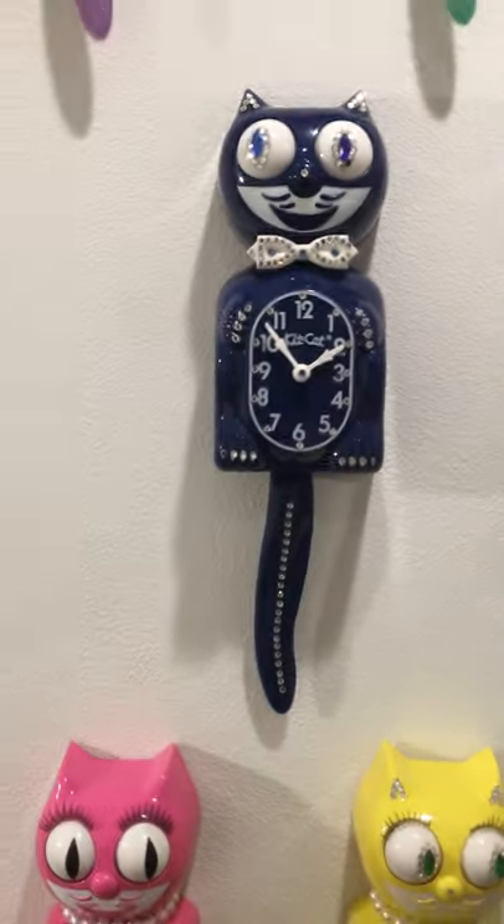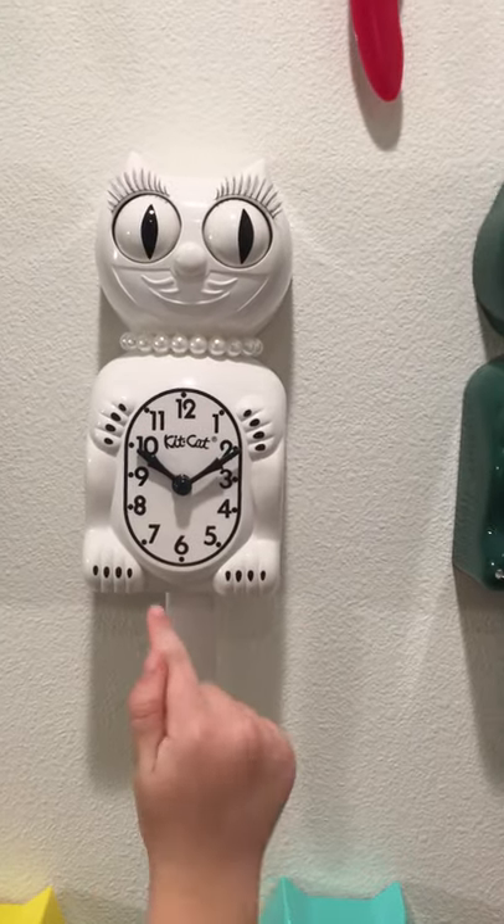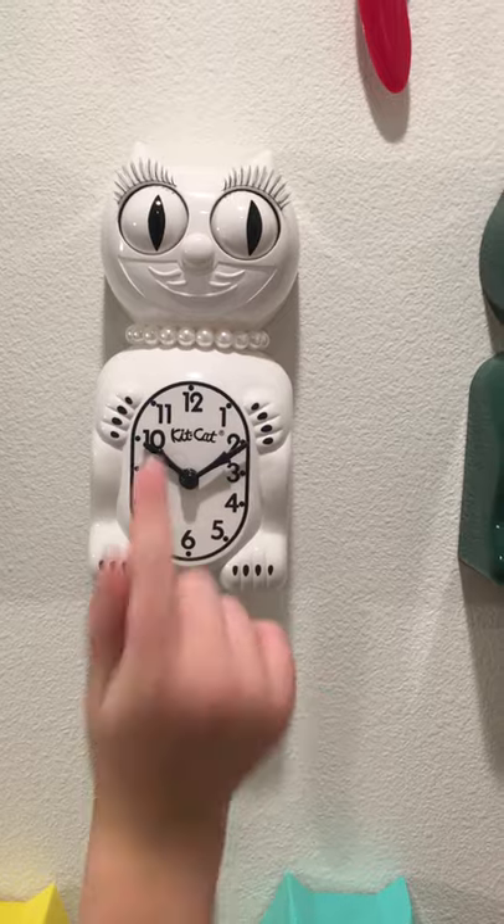I talked to Woody, who's the owner and CEO of Kit Kat, and he gave me a list. The midnight blue cat was made in 2001, but we're not quite sure when the jeweled one is, so maybe we'll ask him the next time we see him. This one is a cutie — this one is a girl. You can tell because it has eyelashes.